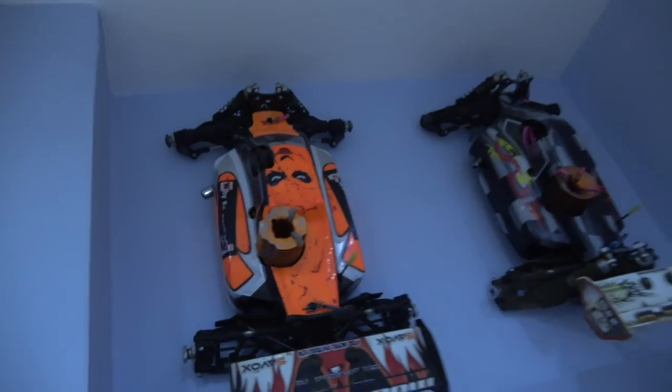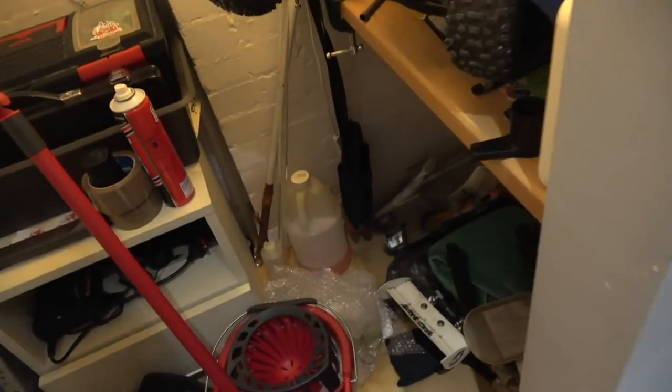The buggies — I still have the buggies, so update on those. The Mugen MBX6s are on my wall. I haven't used them for a long time. Well, they're the Nitros anyway, and that's the Eco up there. I still intend to use them. I think they're brilliant buggies, so I have no intention of selling those anytime soon.